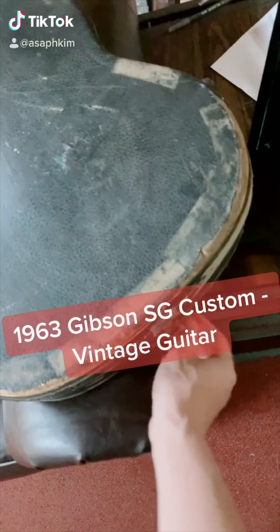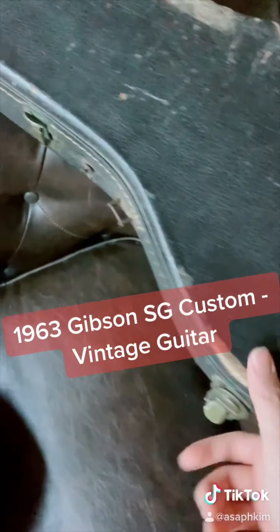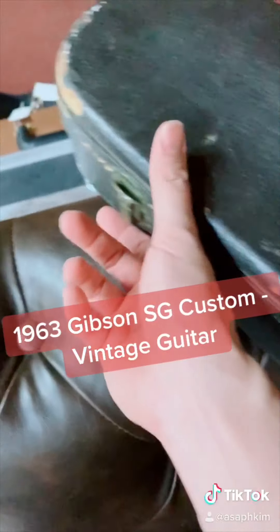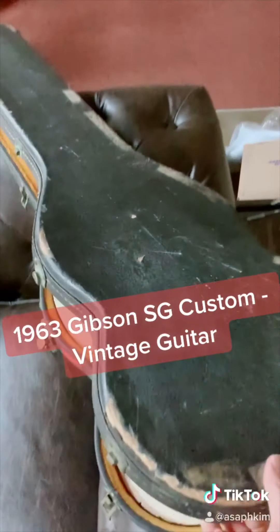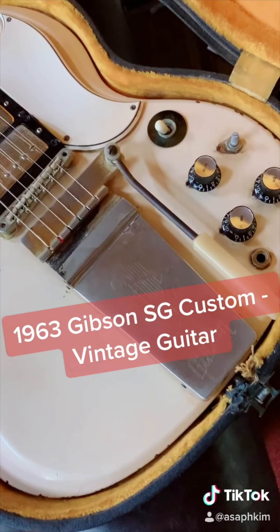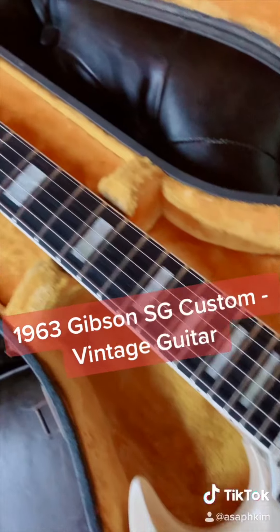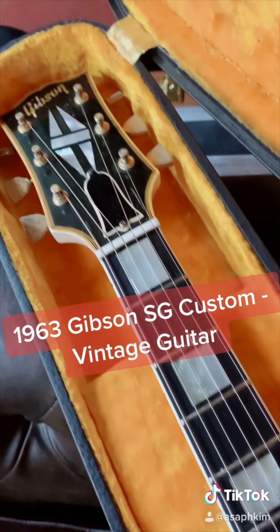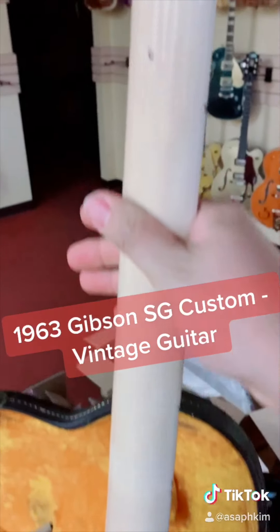Today's guitar is a vintage guitar — you can tell by looking at that case. It's beat up and it's missing the handle, and it's very rusty. This guitar is a 1963 Gibson SG Custom with Maestro Vibrola. Depending on the condition, this type of guitar can go from $7,000 to $11,000.